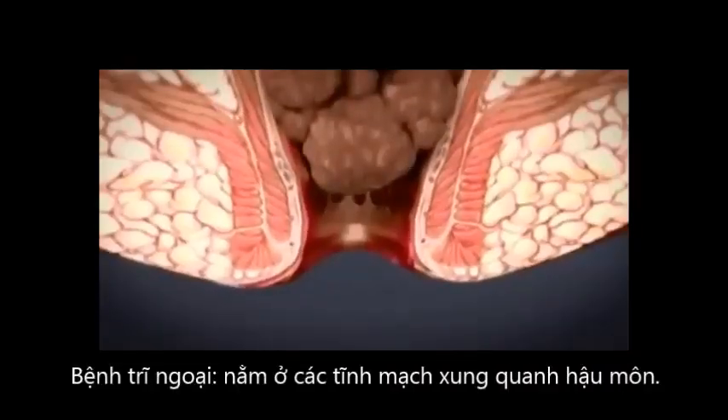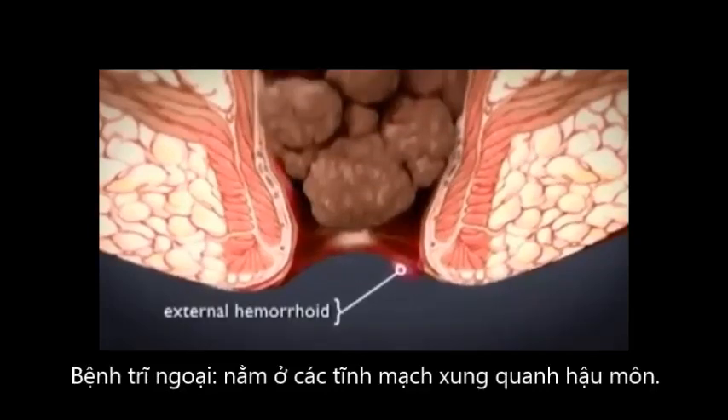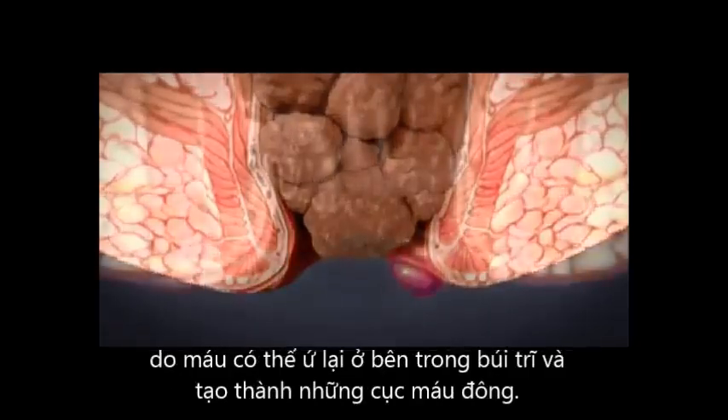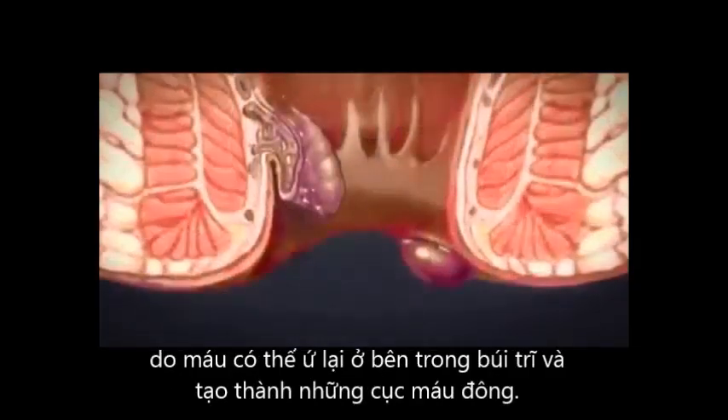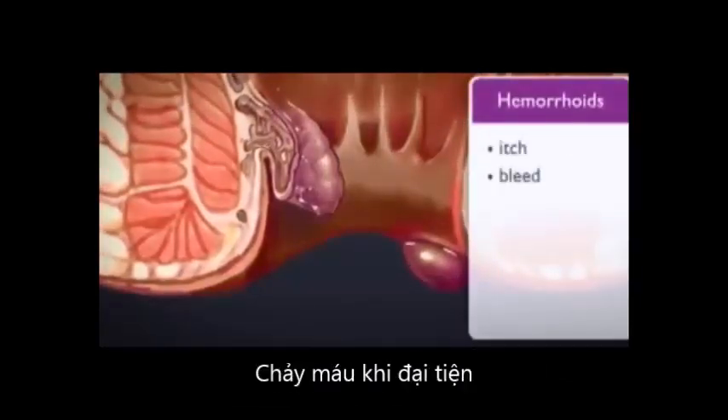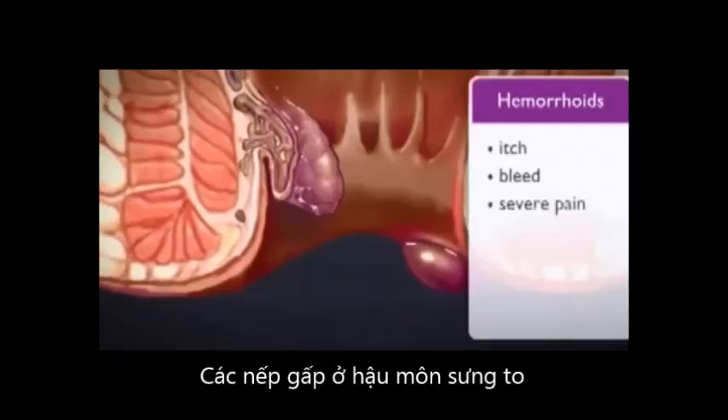Other hemorrhoids, known as external hemorrhoids, develop under the skin around the anus. Pooling blood can form a lump or clot. Straining also sometimes pushes an internal hemorrhoid through the anal opening. These hemorrhoids often itch or bleed, sometimes with severe pain and swelling.